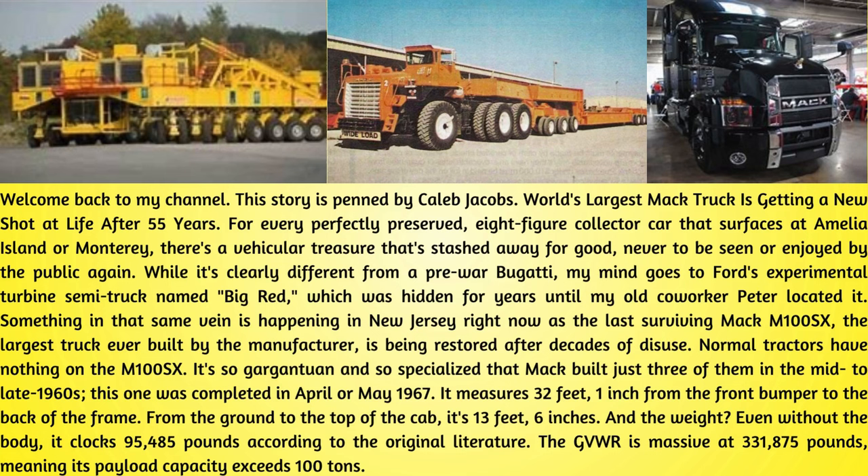Normal tractors have nothing on the M100SX. It's so gargantuan and so specialized that Mack built just three of them in the mid-to-late 1960s; this one was completed in April or May 1967. It measures 32 feet, 1 inch from the front bumper to the back of the frame. From the ground to the top of the cab, it's 13 feet, 6 inches. And the weight? Even without the body, it clocks 95,485 pounds according to the original literature.